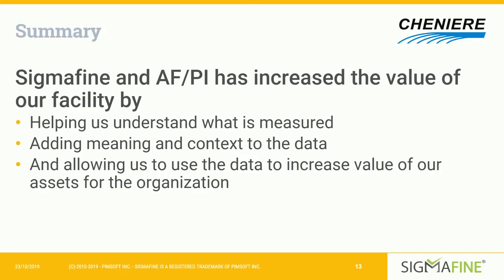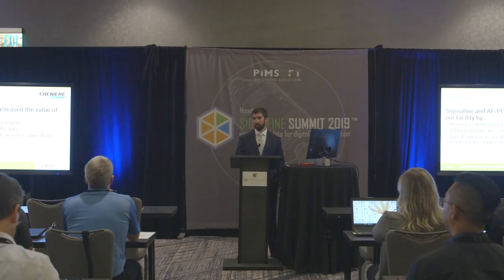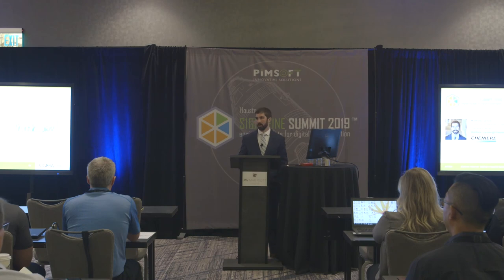Ultimately, Sigmafine has proven to be a very valuable tool for Cheniere Energy. It helps us understand what is being measured in the plant and validate our data, adds meaning and context through production engineering and our energy balance, and allows us to use our data to increase the value of our assets through optimization and troubleshooting that wouldn't be possible without Sigmafine. Thank you for your time and attention, and I'll be happy to answer any questions you may have.